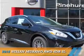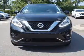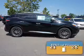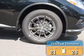Presenting the 2016 Nissan Murano. It's powered by all-wheel drive, a 3.5-liter six-cylinder engine, and an automatic transmission. Great fuel efficiency saves you money by requiring fewer trips to the gas station.